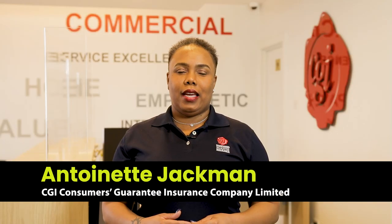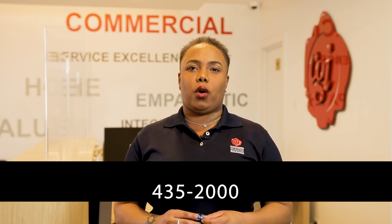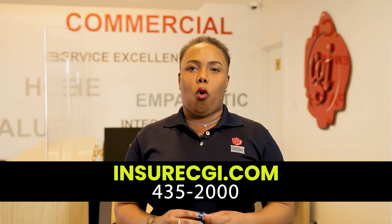Hi homeseekers, today's featured property is a lovely condominium apartment located in Christchurch, and the underwriting team here at CGI Consumers Guarantee Insurance is ready and willing to assist with all of your home insurance needs. As an added bonus, when you insure with us, you are never alone. Our free 24-hour home assistance service is always available to assist with any of your home emergencies. Give us a call at 435-2000, visit our website at www.insurecgi.com, or walk into either of our offices located in Warrens or River Road. CGI Consumers Guarantee Insurance — different and fast.